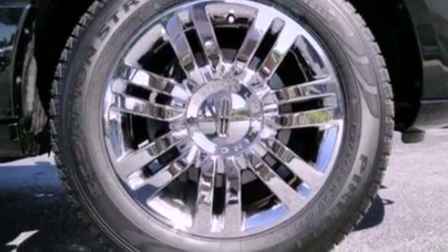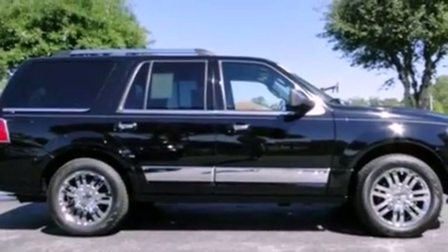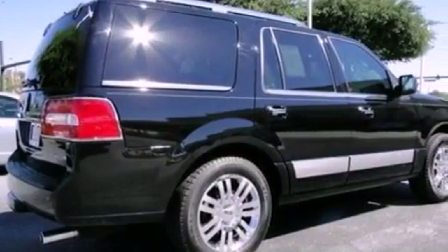Its top features include power adjustable driver pedals, 9 strategically placed speakers, big 18-inch wheels, and traction control and stability control systems.